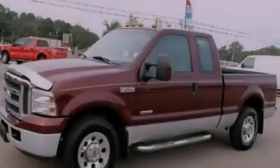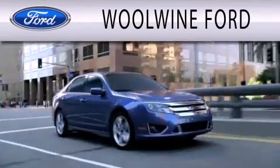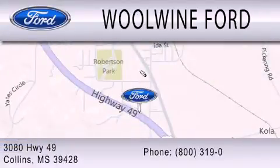Contact us today to arrange your test drive. WoWine Ford is dedicated to doing everything possible to ensure that the experience you have selecting your next vehicle is as pleasant as possible. We are located at 3080 Highway 49 in Collins.